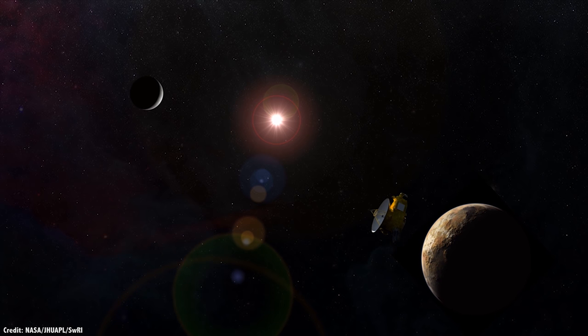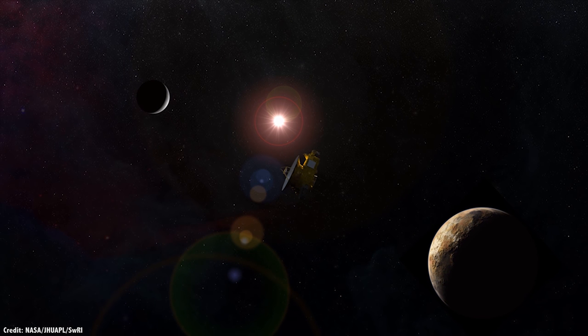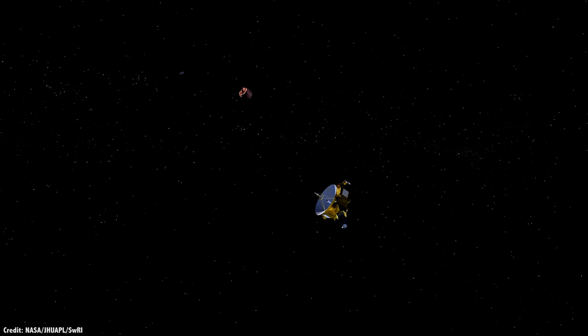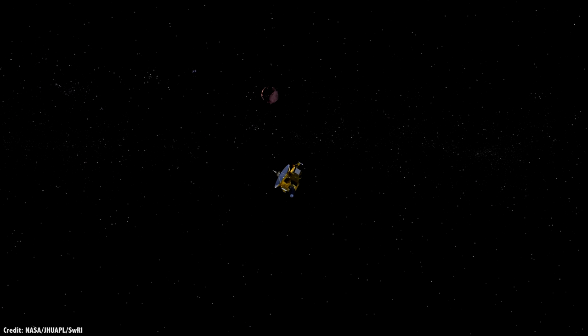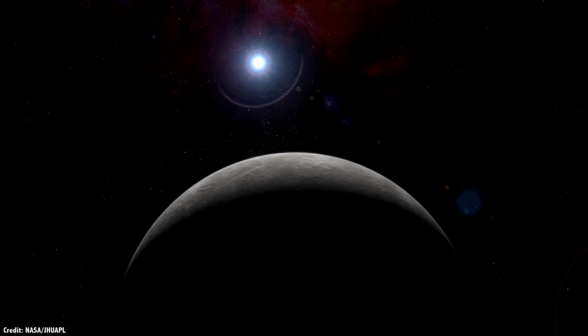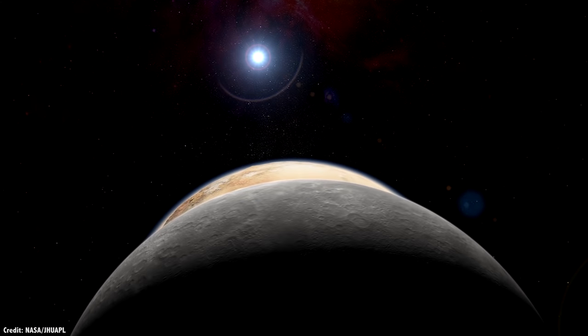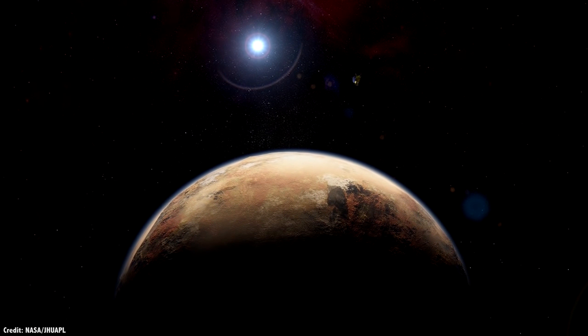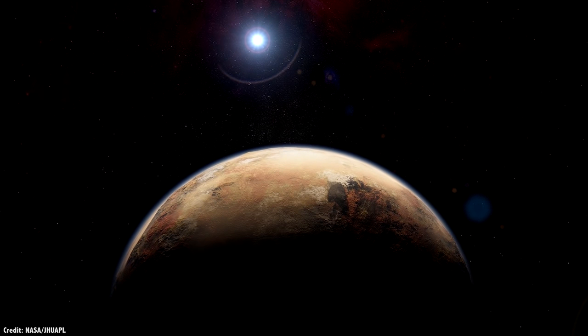But New Horizons isn't done. It recently found a fascinating wall of hydrogen around the Solar System. And in another few months, it's going to make its next flyby of Ultima Thule. What else has been discovered by New Horizons? What can we expect when it reaches Ultima Thule on New Year's Day 2019? And what plans are in the works for new missions that will go back to Pluto and Charon — not just to flyby, but to orbit, and maybe even land on the surface?